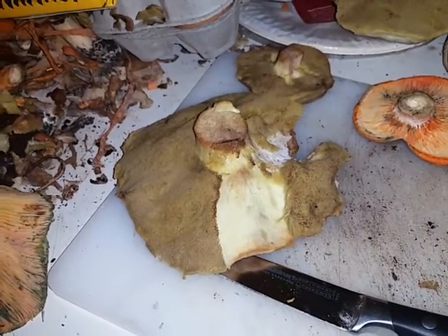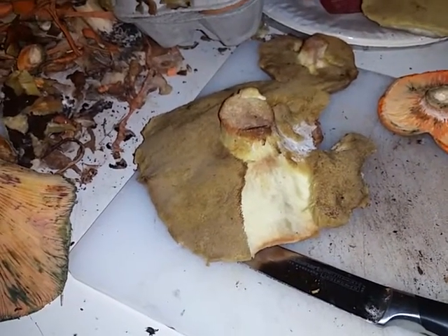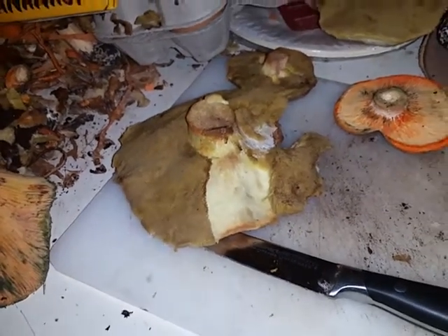It didn't help that I ended up eating chocolate in the middle of the night as well. Anyway, that's enough mushrooms for me — these go in the freezer and I'll deal with them at a later point.